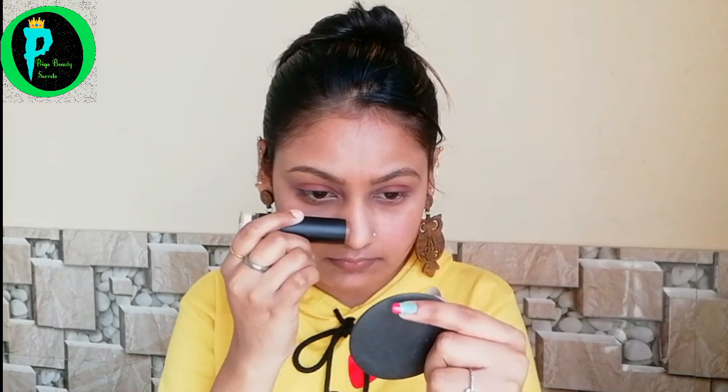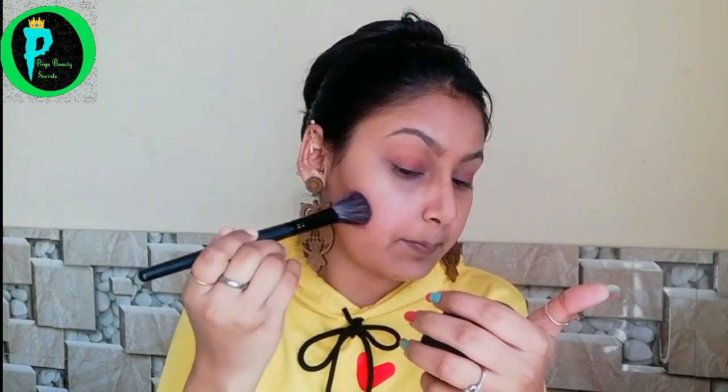For contouring, I have a stick in shade number seven. Now I will blend it with my fingers, but if you want you can use a brush. In a stamping motion, I have to set the contour.